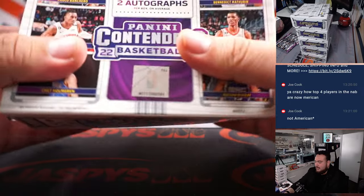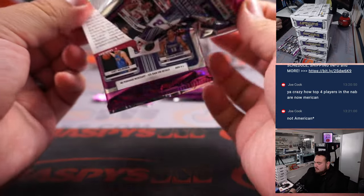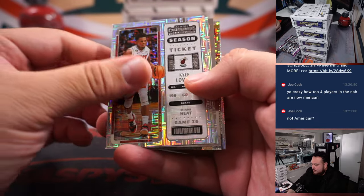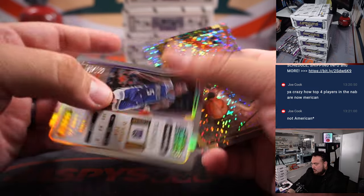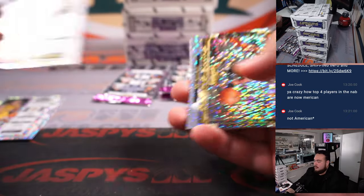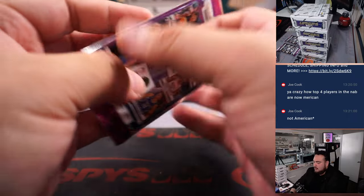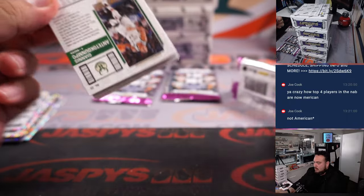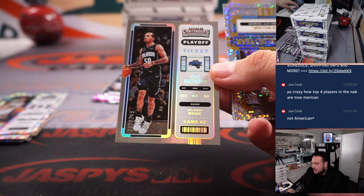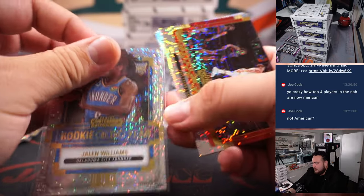Here we go, guys. Only four packs now. First round ticket to $1.99 — De'Aaron Fox. A couple inserts, a couple season tickets there. And then we got a playoff ticket — Cole Anthony. And there's Jalen Williams; he's been moving up the ladder for Rookie of the Year voting. J-Dub.